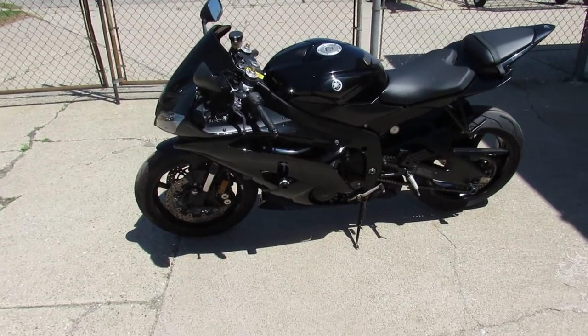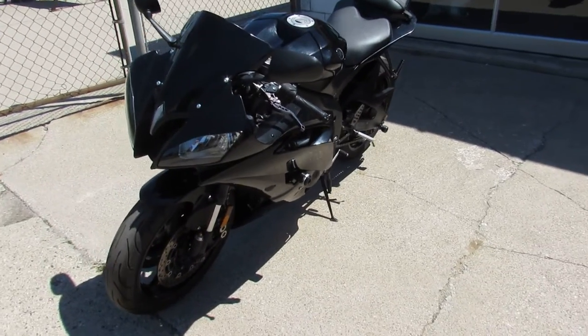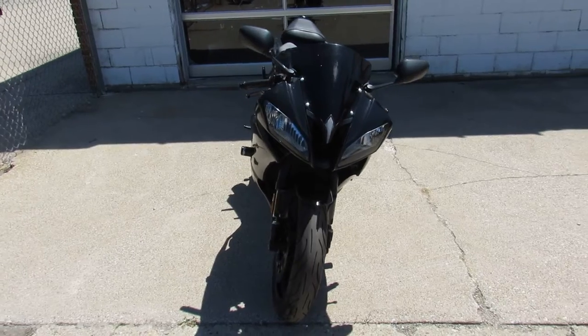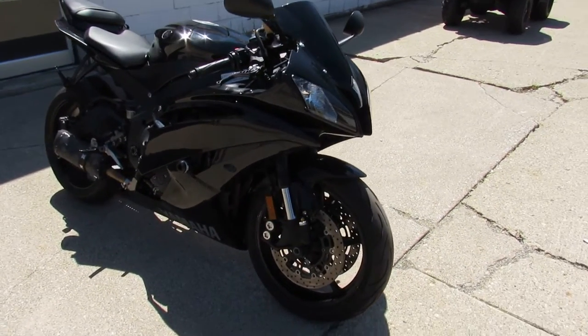Hey guys, approvalpowersports.com here doing a video on another sport bike we just got into the showroom. Over 50 used sport bikes still to choose from — they're going quick. This one here is a 2012 R6 for sale, Raven Edition, with thousands of dollars in extras.